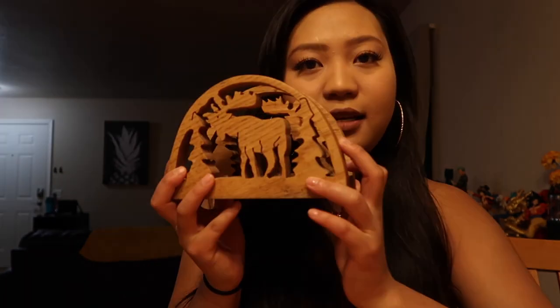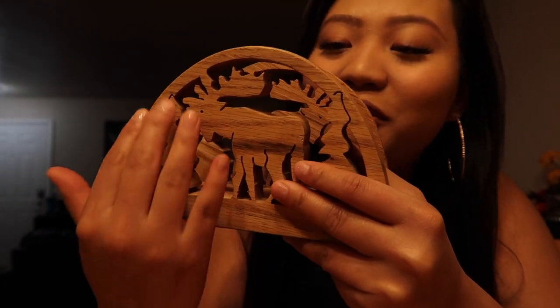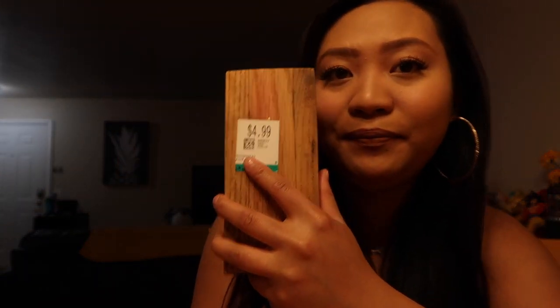Okay, next I'm going to show you this — it's a napkin holder, I believe, or at least I'm going to use it as one. It's handcrafted and there's moose on it. I live in Alaska, so you should have moose stuff — moosey things in your home. I just moved in here so I don't have anything moose or Alaska-related yet, so I bought this. I got it for $4.99.